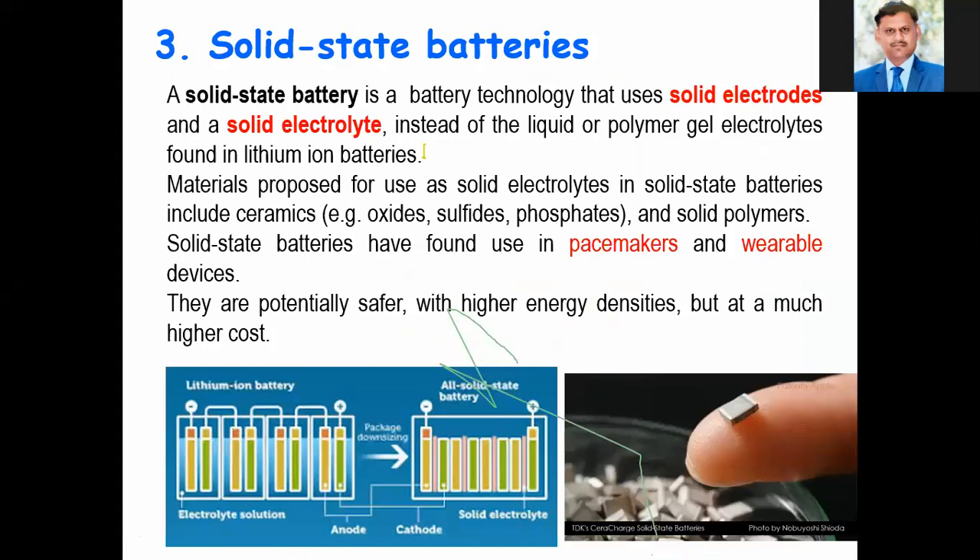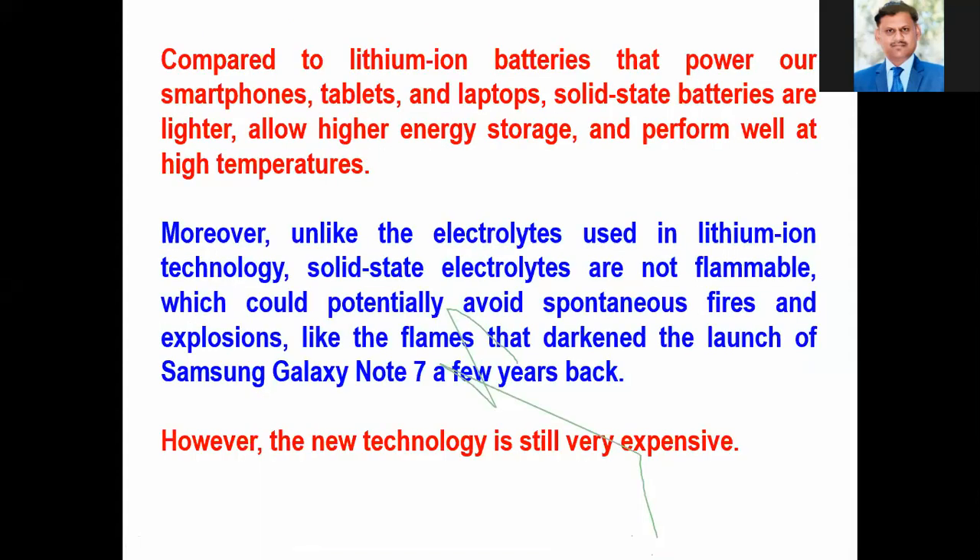The third innovation is the use of solid-state batteries. We have seen lithium-ion batteries, for which a Nobel Prize was received for the year 2019. A solid-state battery is a battery technology that uses solid electrodes and solid electrolyte instead of the liquid or polymer gel electrolytes found in lithium-ion batteries. These solid-state batteries may enhance and change the entire world. As compared to lithium-ion batteries that power our smartphones, tablets, and laptops, solid-state batteries are lighter, allow higher energy storage, and perform well at higher temperatures. However, this technology is still very expensive.